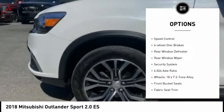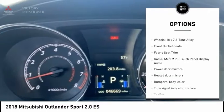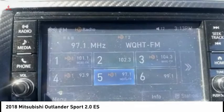alloy wheels, brake assist, traction control, remote keyless entry, speed control, four-wheel disc brakes, rear window defroster, rear window wiper, security system.